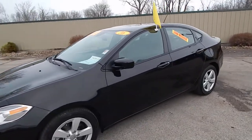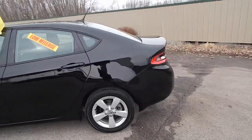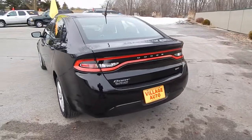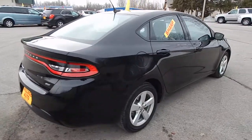This is Village Auto's 2016 Dodge Dart SXT four-door sedan. Absolutely gorgeous one-owner vehicle, accident-free verified through AutoCheck. The rear defrost and alloy wheels round out the exterior.